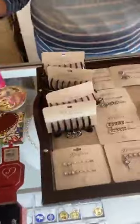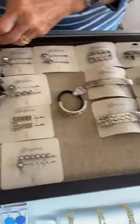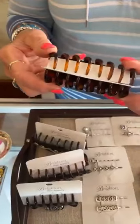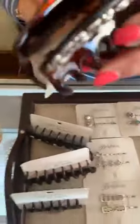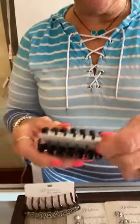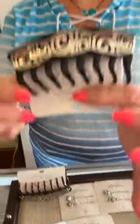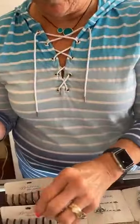Now we are restocked on hair goods — we were so low on Brighton hair goods. So those of you who love Brighton hair goods, we have a really nice selection now. This is the tortoise Rosarita large clip, $42. Next up, we have the black London Groove large hair clip, $42. These we have a hard time keeping in stock — they just really blow out.